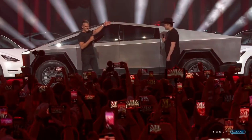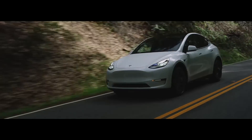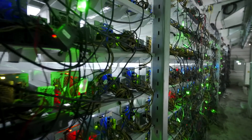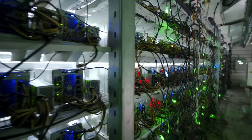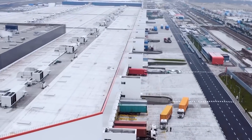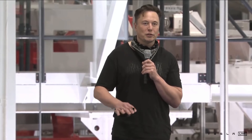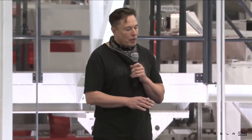On today's episode, we've got the latest updates on the Tesla Cybertruck and new Model Y, a Tesla energy-powered Bitcoin mining farm, massive deliveries from Giga Shanghai as they struggle with shutdowns, and Elon says that Tesla might get into the business of mining lithium.